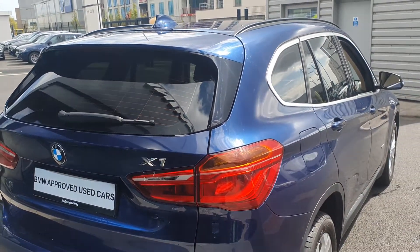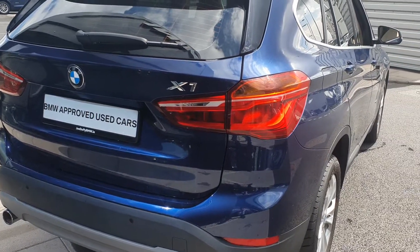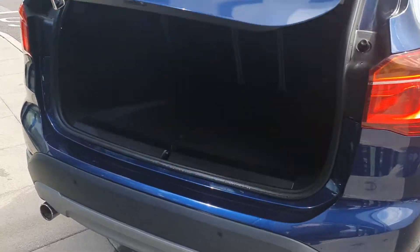Come around to the back — you have the rear spoiler, the shark fin antenna up top, the BMW X1 badging, the rear parking sensors, and of course the automatic trunk. A simple click of the key fob and she'll pop right open.